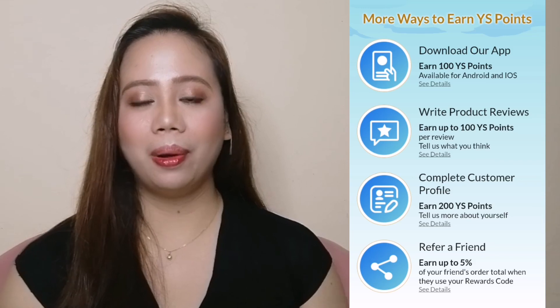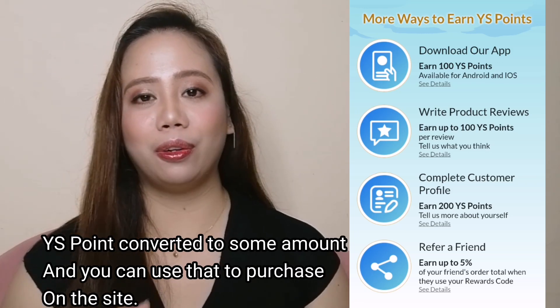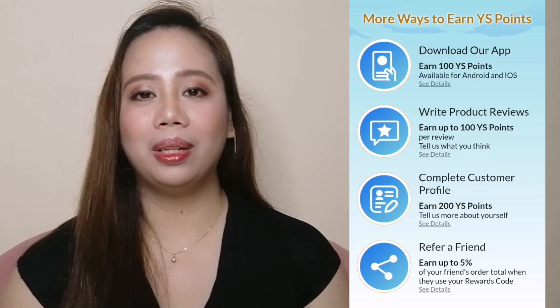When you are selected, they will send you the products for free. Another way to get free products is by earning points — those points will be converted into an amount you can use to purchase on the YesStyle site. You can earn points by joining giveaways or competitions, downloading the YesStyle app, completing your profile, and reviewing products you purchased on YesStyle.com. Lastly, when you are already an influencer, you will have a reward code — if your friends or someone uses your reward code, you will earn commission that you can use to purchase on YesStyle.com.